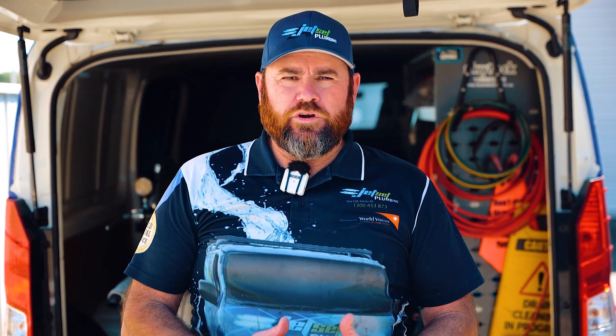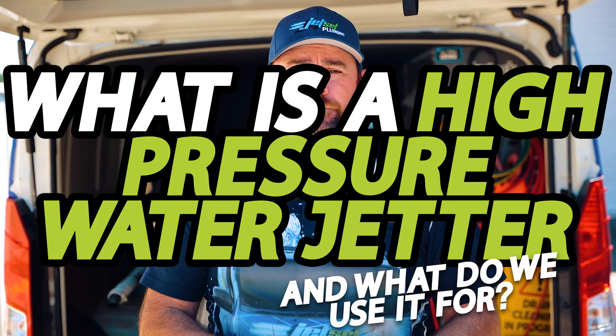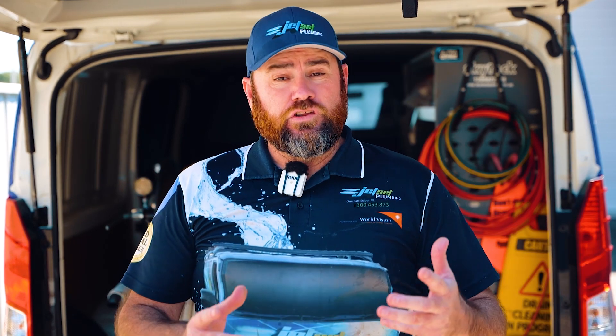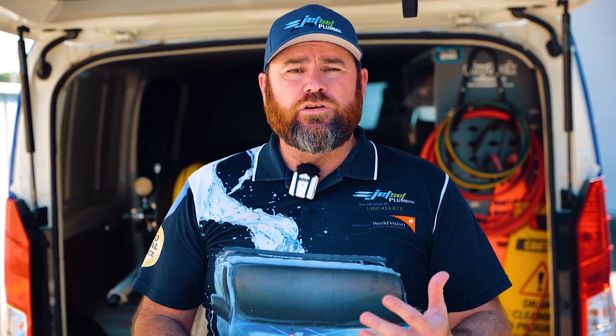Hey guys, it's Matt from Jet Set Plumbing. Today we're going to explain the high pressure water jetting machine and what we use it for. The high pressure jetting machine is the most efficient and effective way that we clear blocked drains. It's the newest drain cleaning technology and allows us to safely clear your blockage without causing any damage to your pipes internally.